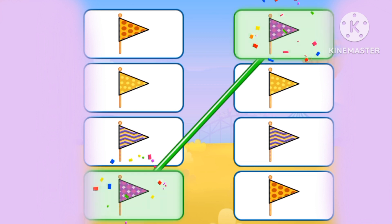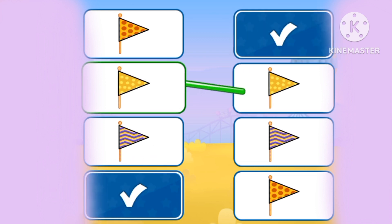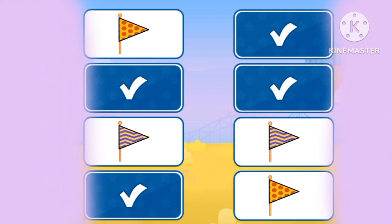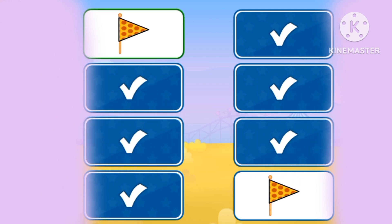Let's match the patterns. Yellow polka dots, blue zigzags, orange polka dots.